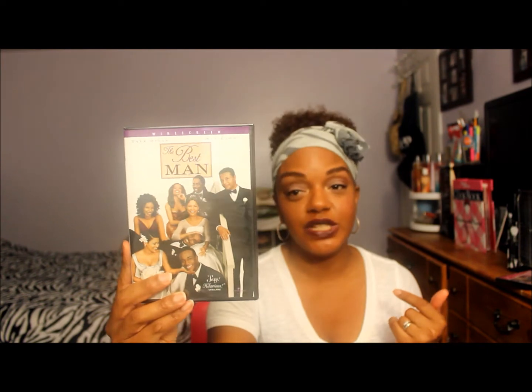I bought some classics — this one's Pretty in Pink, and I love this movie. I love Ducky, he's so cute. And then I got Batman, the original, because I had it on VHS and I was trying not to throw it away since I love the movie, but technology makes you push things away and buy them again.